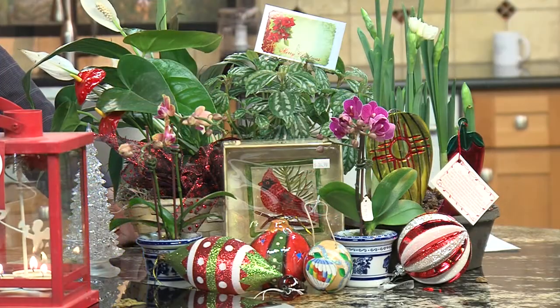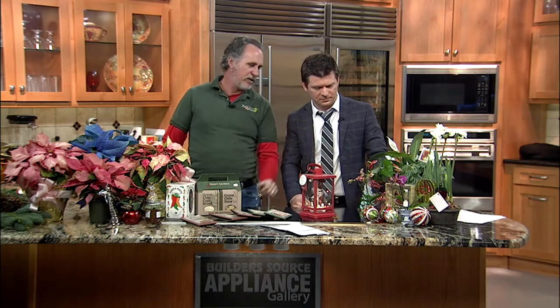The paper whites — you stick that bulb in rock with water, and within about three weeks you've got those paper whites. That's amazing, beautiful stuff. And some ornaments — the miniature orchids are just striking. This dancing little light tree is so cool and fun.